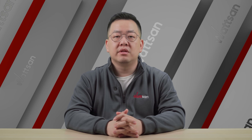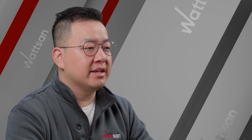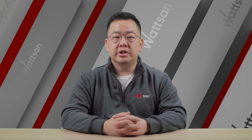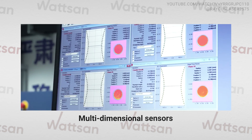The LDD 701 is not yet available for order but will be released soon. Rikus has pioneered a commercialized 200kW metal cutting machine with a high-power laser source. Stable operation is ensured by multiple-dimensional sensors monitoring power, temperature, and photoelectric parameters.